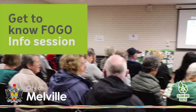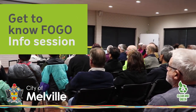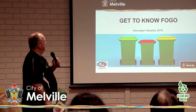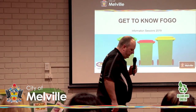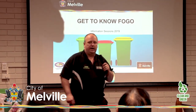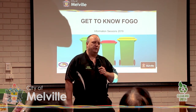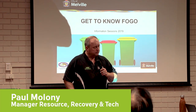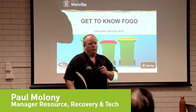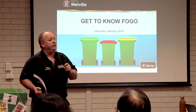Good morning everyone. I'd like to welcome you and thank you very much for coming today. We're going to introduce you to FOGO, which is food organics and garden organics. Western Australia in particular has a very sandy and loamy soil base. Compost is the best thing for it to keep your plants, your gardens and everything growing really well. We want to try and produce some high quality compost, get it out of the waste stream and not buried in the ground.